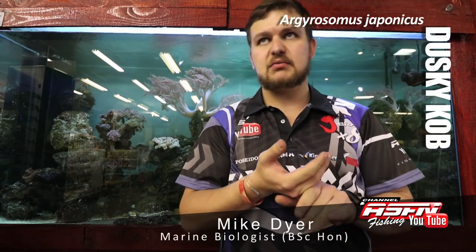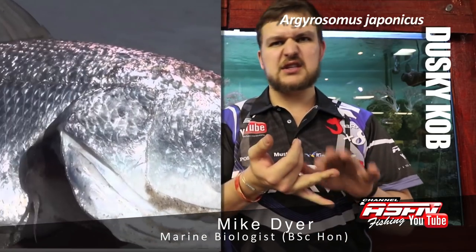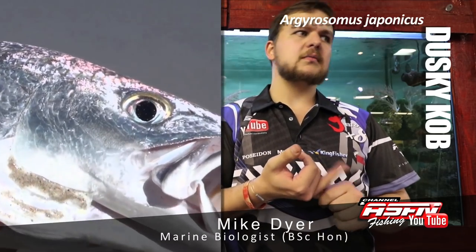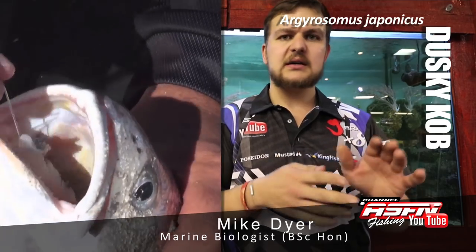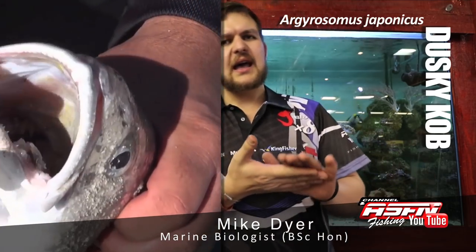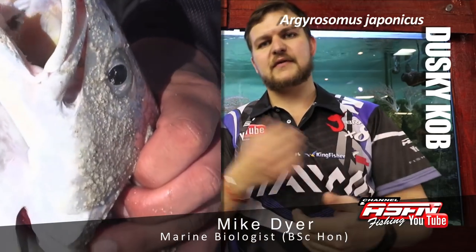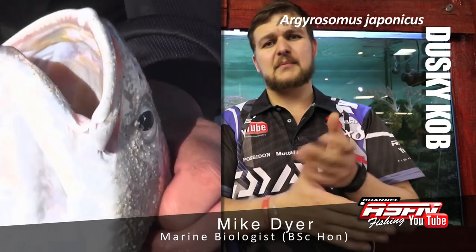Today we're going to be talking about probably one of the most targeted shore species, second to the shad I'd say - the dusky cob. Also known as daga salmon, or caesarin salmon, many different names for them. And in Australia - we often mention Australia as we often get similar species there - they call it a mulloway.